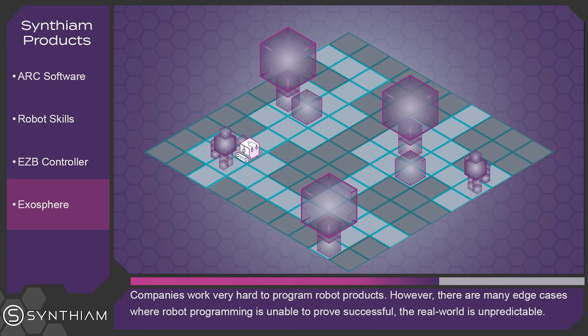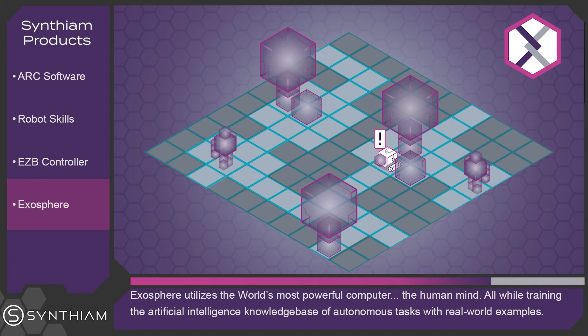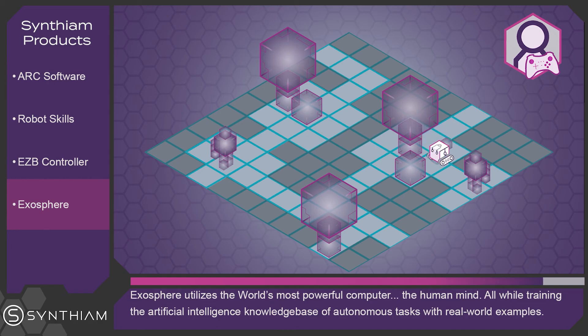The real world is unpredictable. Exosphere utilizes the world's most powerful computer — a human mind — while training the artificial intelligence knowledge base of autonomous tasks with real-world examples.